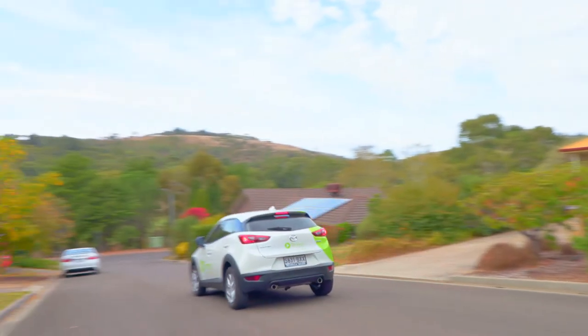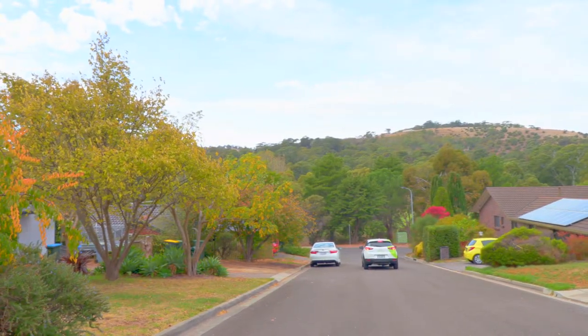Alternatively, jump in the car. It's only 25 minutes to the CBD. Coromandel Valley is a high demand suburb. So if you think this home might suit you and your family, please come along to an inspection. We look forward to hearing from you soon.